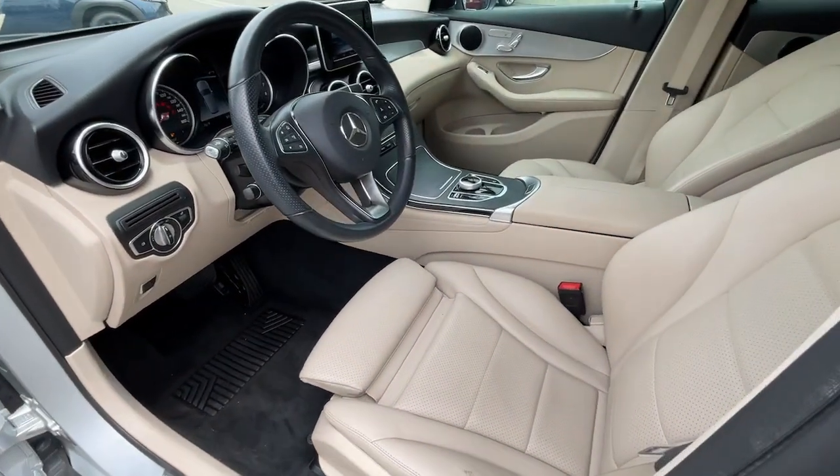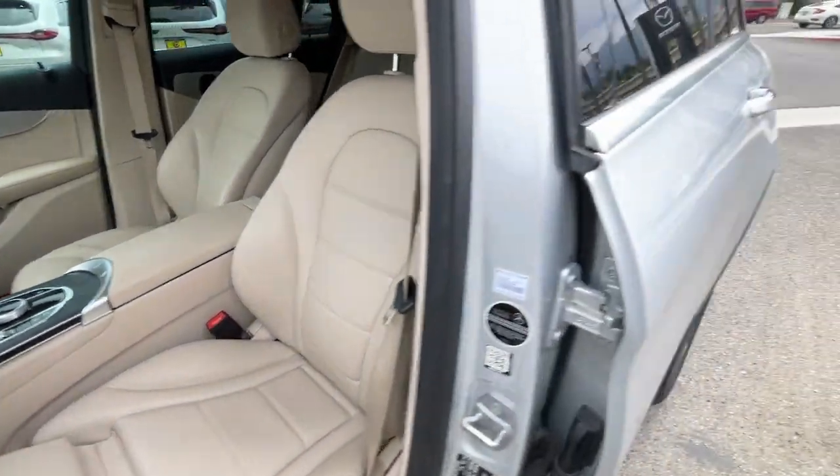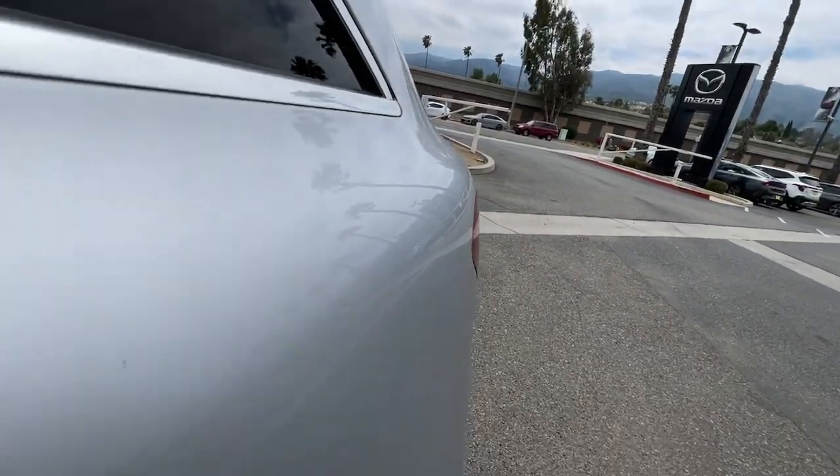The following are some of this vehicle's highlighted options: Apple CarPlay and/or Android Auto, keyless entry, iPod, MP3 input.